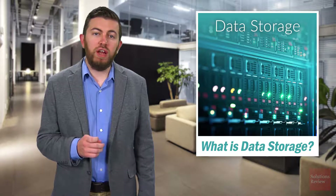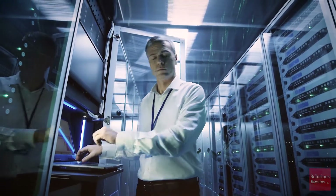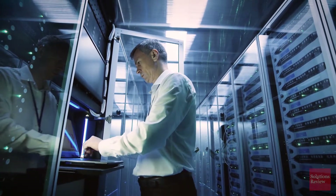The importance of data storage can't be understated, as the exponential generation of new data shows no signs of slowing down. Data storage also has a few key benefits worth exploring as well, like resilience.